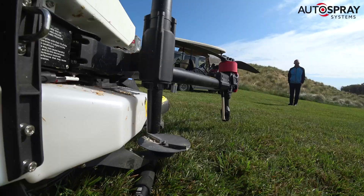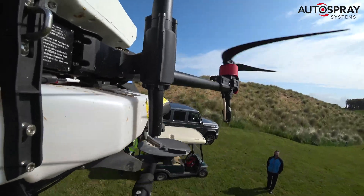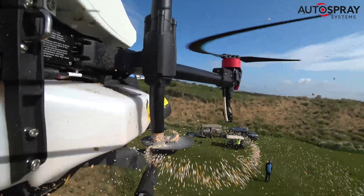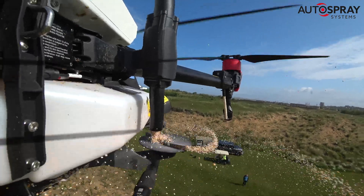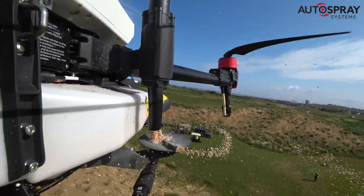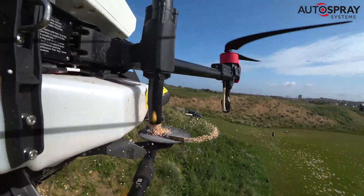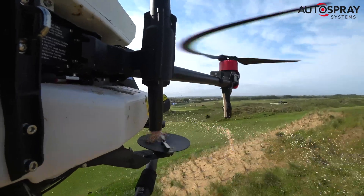He suggested that reseeding by drone would be an efficient and sensitive approach, so on a bright morning in May, he and his business partner Kevin Cornall set up their big XAG P40 spreading drone under the watchful eye of course manager John McLaughlin, and set about reseeding and fertilising the sand dunes by drone.